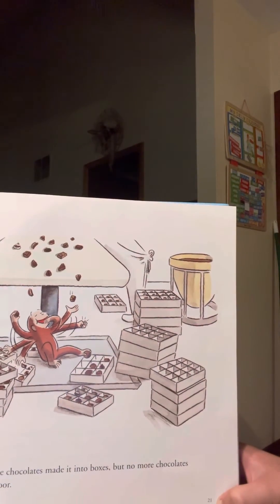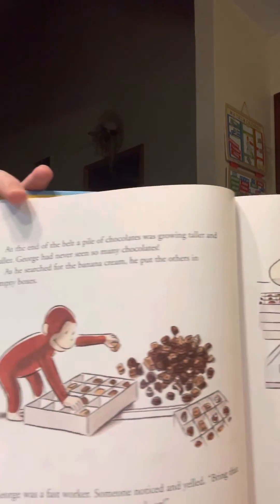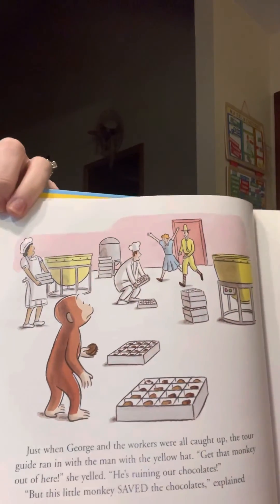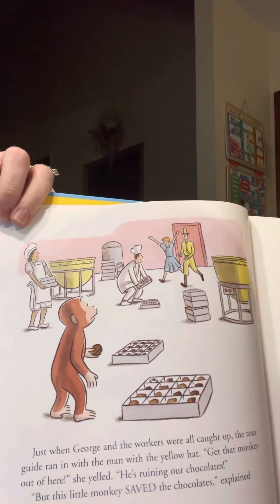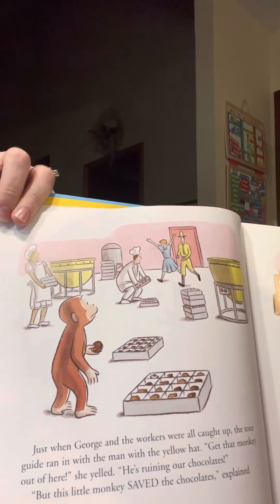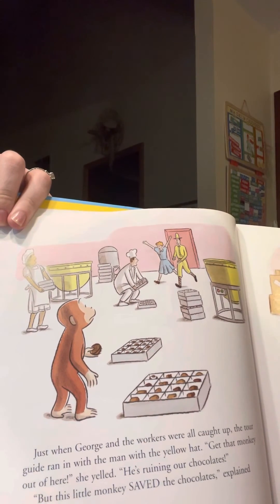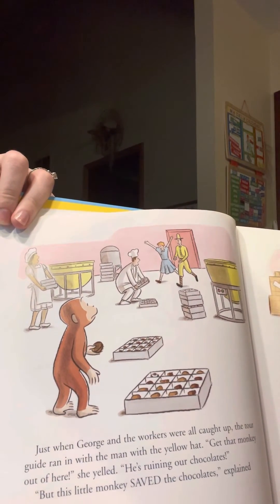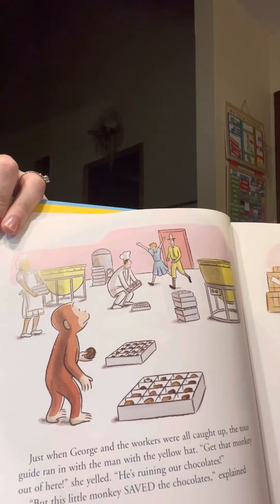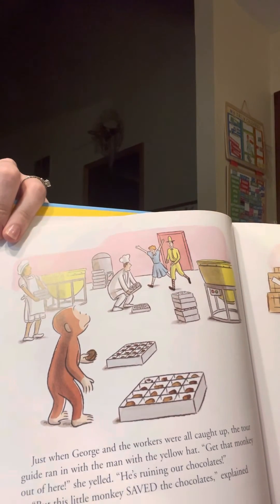Not all the chocolates made it into boxes, but no more chocolates fell on the floor. Just when George and the workers were all caught up, the tour guide ran in with the man with the yellow hat. Get that monkey out of here, he yelled. He's ruining our chocolates. But the little monkey saved the chocolates, exclaimed the workers.